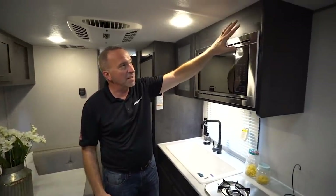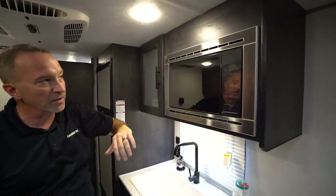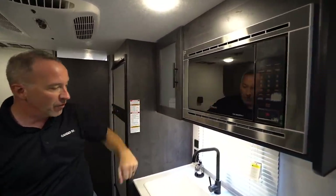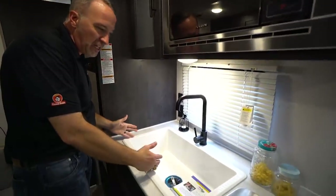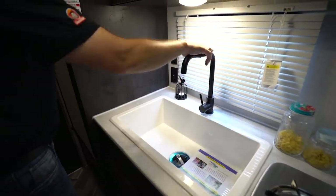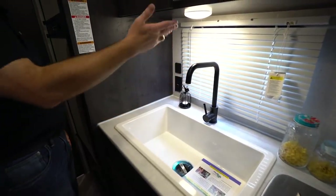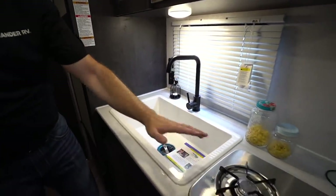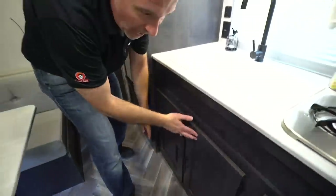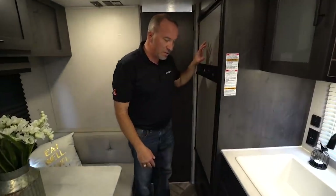Let's take a look. We've got the graphite finish which adds a beautiful appearance throughout the entire coach. Microwave here in the kitchen, shaker cabinets with frosted glass. Over at the sink, look at the space — deep well, nice sink, high-rise faucet that follows along with that graphite style. Two burner stove and pantry space — not too bad for a 16-footer.